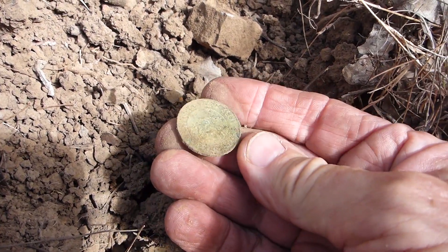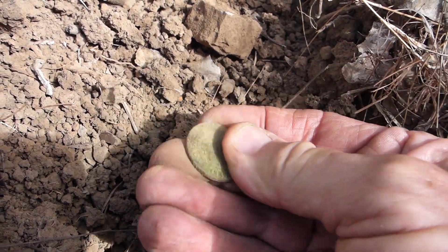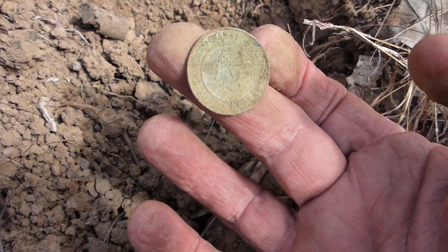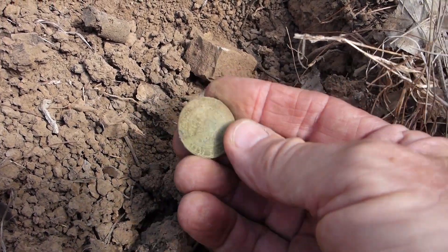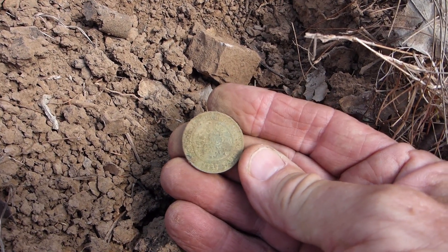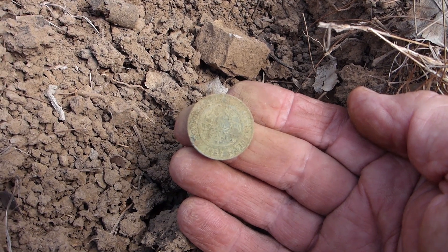And it's a lovely old Australian Commonwealth one. An old Commonwealth halfpenny. Definitely a World War 2 drop. You can see the year there. I'll get a date off it and subtitle it. Happy with that.